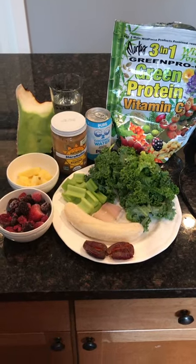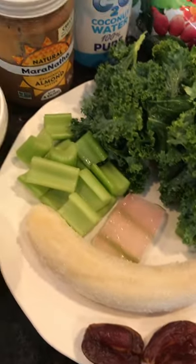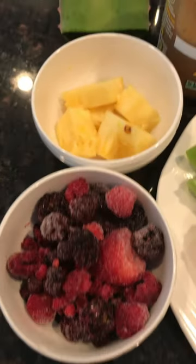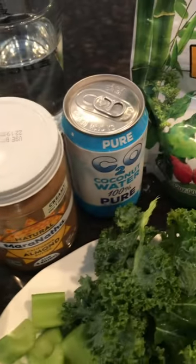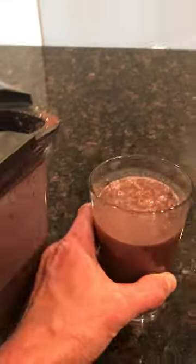It's four o'clock and I'm putting together this super smoothie. What I'm gonna put in this is some kale, a frozen banana, some celery, some aloe vera which I cut from that plant right there, a couple of dates, some frozen berries, some pineapple, a scoop of almond butter, some coconut water, some water, and some Green Pro C mix from Marcus Roskrans. There it is and it is a masterpiece — it is so good and very nutritious too.